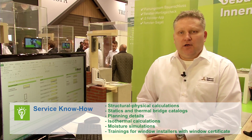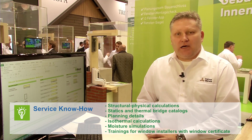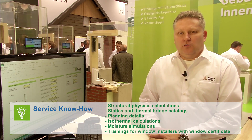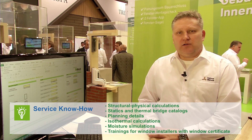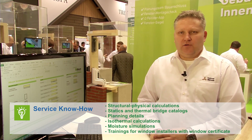We offer high quality service and know-how for specifiers and applicators, such as structural physical calculations, statics and thermal bridge catalogs. Architects get a full file with planning details, calculations and simulations. We also organize trainings for window installers and hand out window certificates.